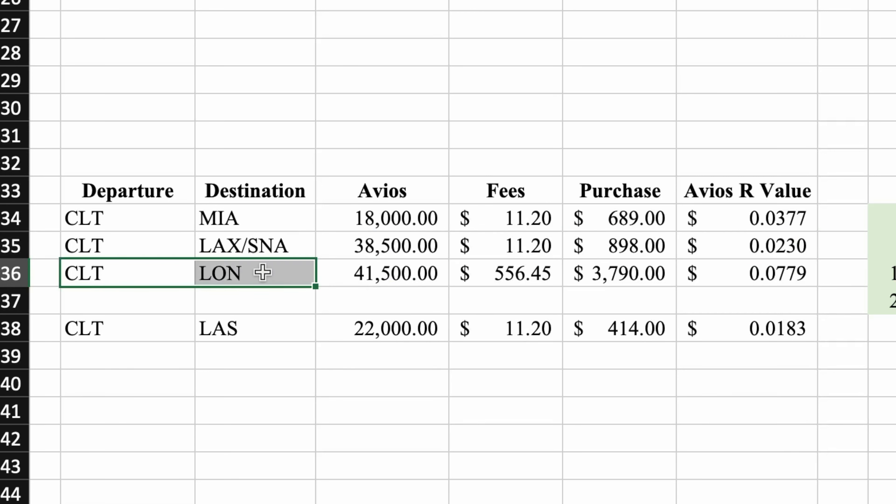For my third destination, it's going to be Charlotte to London. It's going to take 41,500 Avios plus $556 in fees, versus buying the ticket at $3,700 to $3,800. That's going to give me a redemption value of 7.8 — so almost 8 cents per Avios. Be mindful that I did add back the $556 in fees to the purchase price, then allocated that to the 41,500 Avios, giving me almost 7.8 to 8 cents per Avios.